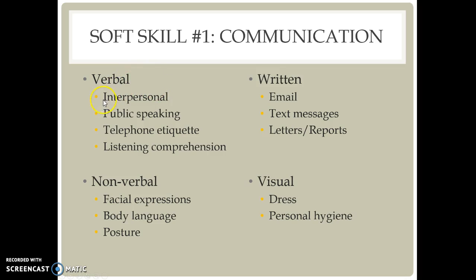Verbal communication can include interpersonal communication, public speaking, telephone etiquette, and listening comprehension. We talked quite a bit about telephone etiquette and how students use their cell phones and how they speak with their parents or with friends, what the different kinds of communication they would use, and why telephone etiquette is so important.